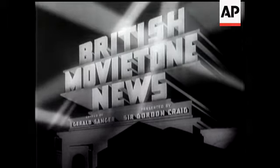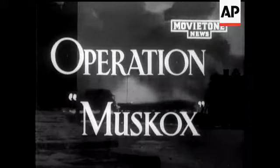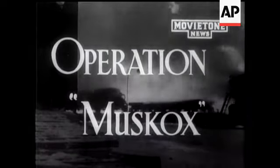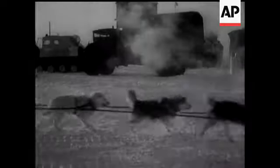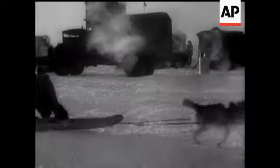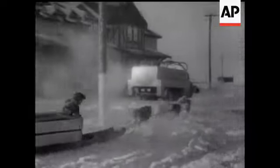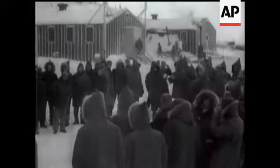This is MovieTone. Leslie Mitchell reporting. To solve the secrets of the North, a Canadian expedition based on Churchill, Manitoba, on the western shores of Hudson Bay, is engaged on what they call Operation Muskox.